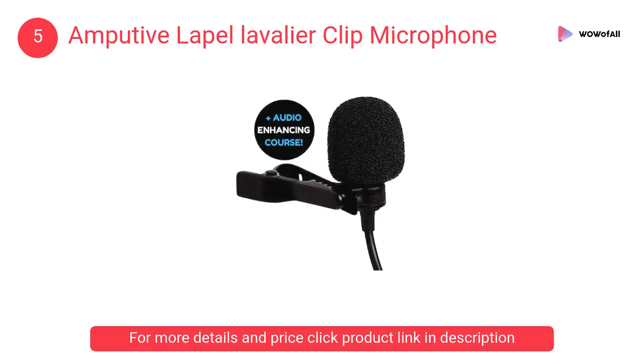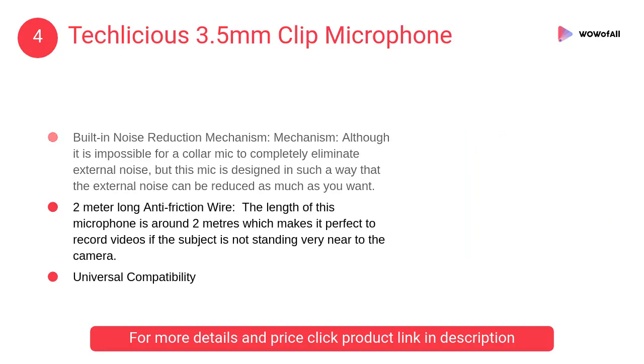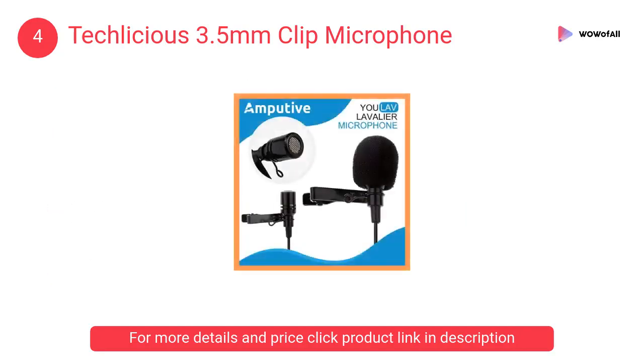Perfect to record videos. At number 4: Techlicious 3.5 millimeters clip microphone. This mobile microphone works incredibly for lecture videos, product review videos, screencasting videos, vlogs, etc.